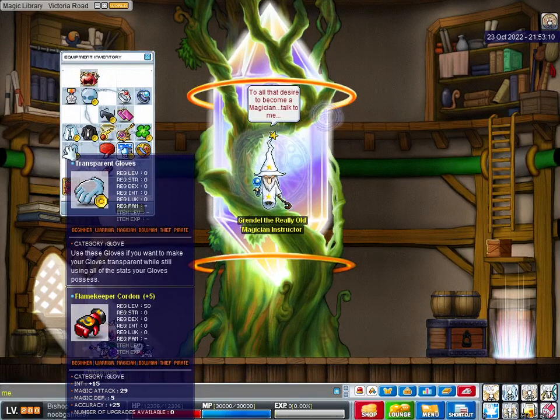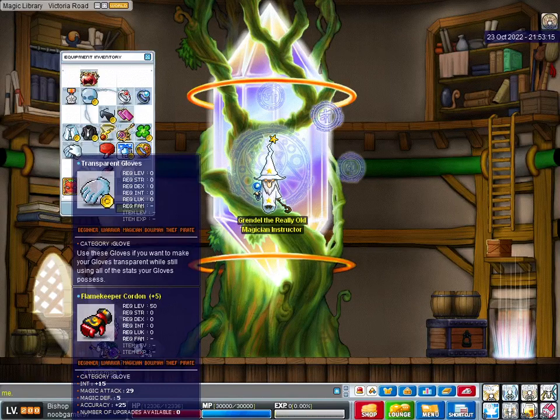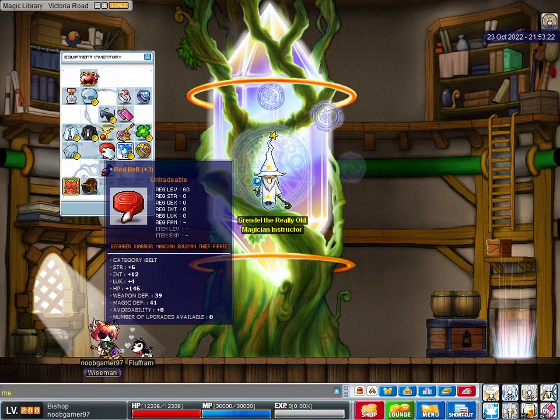Flame Keeper Cordon, 44 TMA. 15 int, 29 magic attack. My Red Belt. Made this a long, long time ago. 12 int, 4 luck.